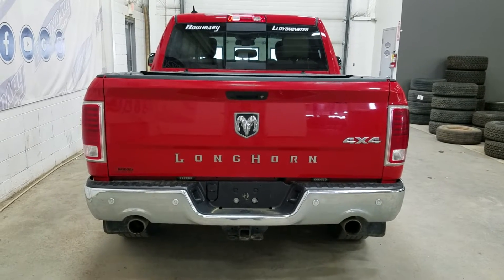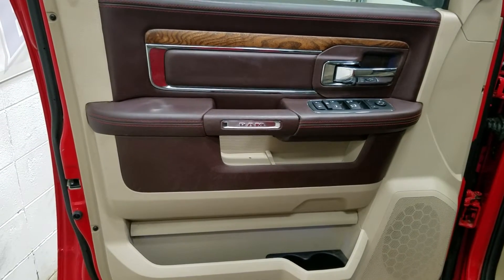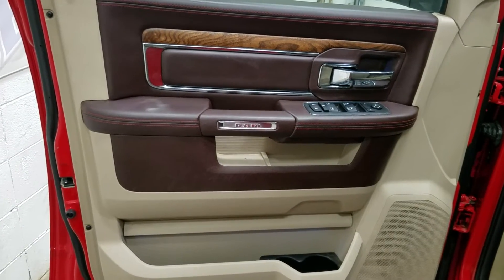At the rear we have a power lift tailgate, as well as a rear camera with reverse sensing systems. At the interior we have driver-friendly features including power locks, power windows, as well as mirror settings and door storage.